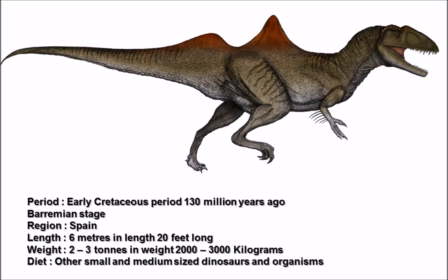In terms of size, Concavenator was a medium-sized carnivore, being around six meters — or about 20 feet — long, and two to three tons in weight, making it a decent-sized medium carnivore among different theropod dinosaurs.